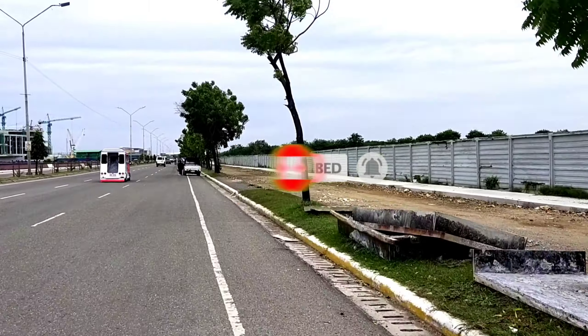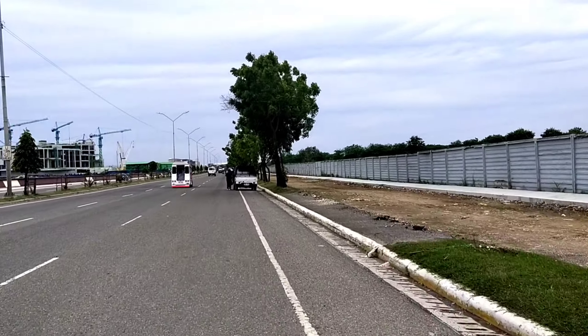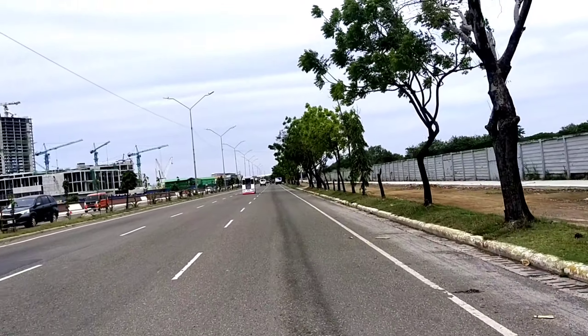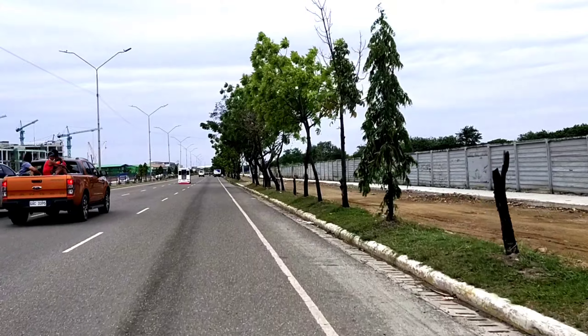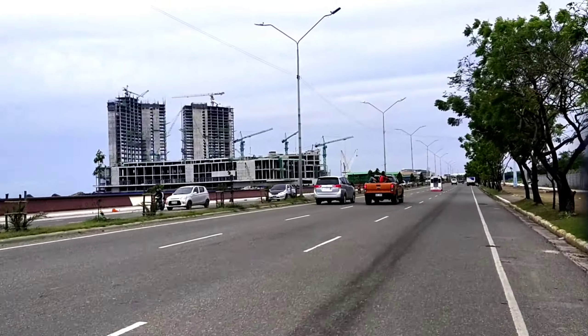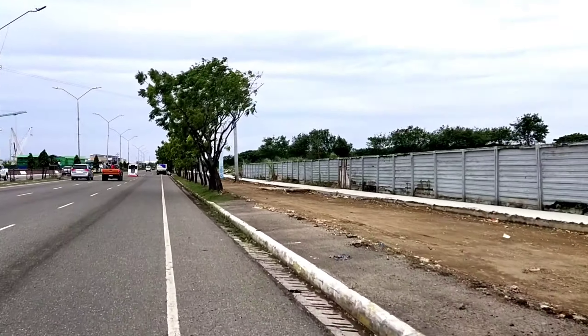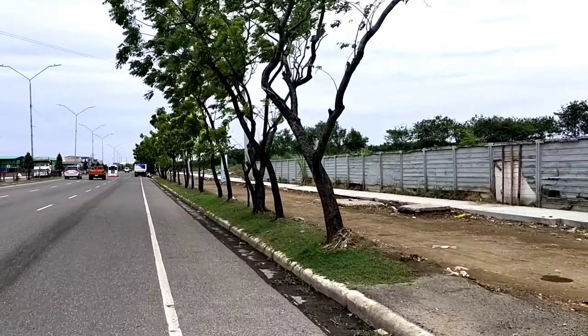So you can see here — it's elevated like that. From here going to the other side, or right side. Going toward the right side. On the other side, nothing has been placed yet. So from here, two lanes — it's already two-way bike lane being installed.